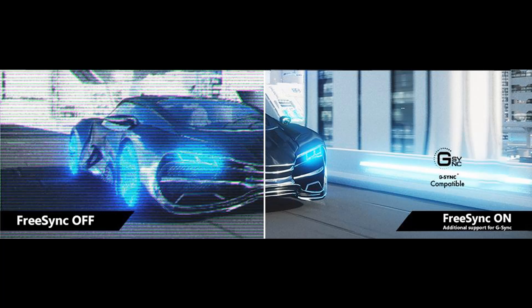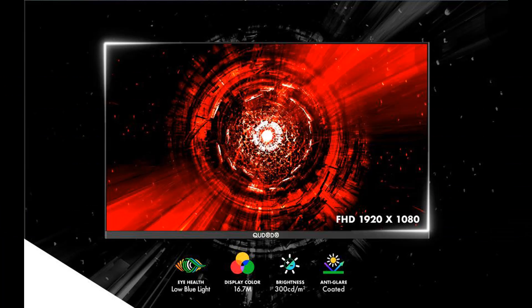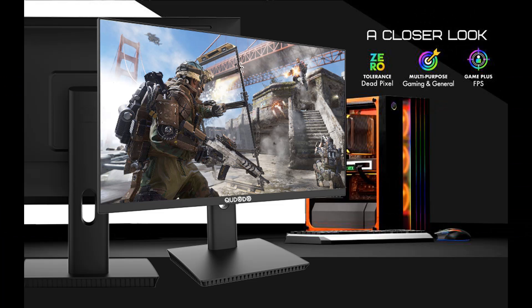For connectivity, the DisplayPort offers refresh rates up to 165Hz for incredible visibility and agility to dominate all gaming competitions. Two HDMI ports deliver an impressive 144Hz.